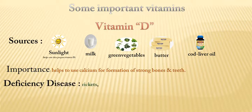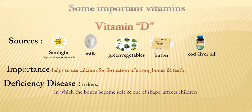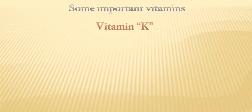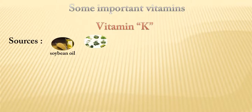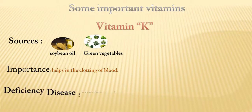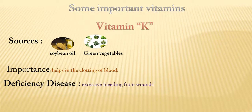Its deficiency disease is rickets, a disease in which bones become soft and out of shape, and it affects children. Vitamin K sources include soybean oil and green vegetables. It is important in the clotting of blood. Its deficiency disease causes excessive bleeding.